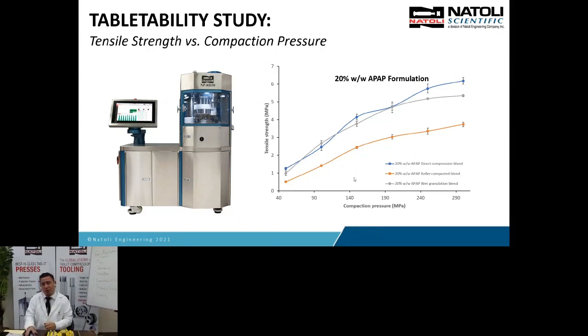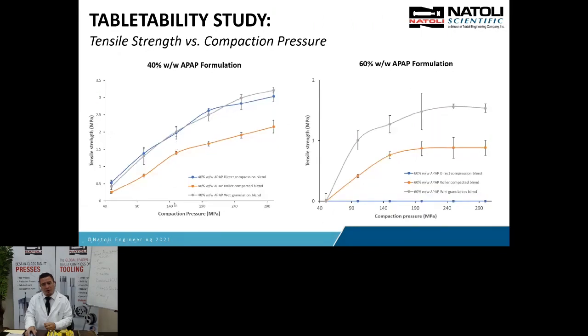At 60% drug load, the direct compression blend didn't flow well enough to make consistent tablets — weight variability was more than 10%, so we couldn't collect that data. The roller-compacted blend still made tablets but was very weak compared to the 2 MPa target. The wet granulation blend was the winner — we didn't quite hit 2 MPa, but it definitely gives more robustness than the roller-compacted or direct compression processes. We concluded that 60% APAP loading with wet granulation was the winner.